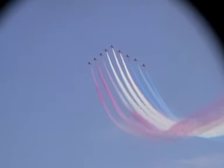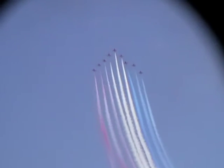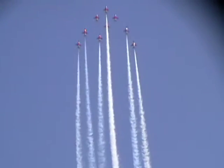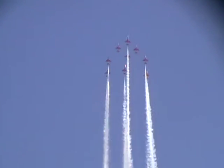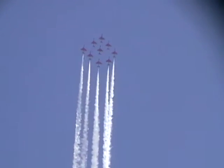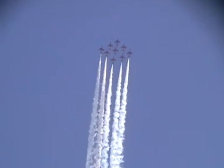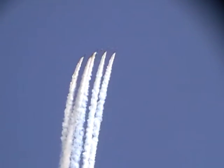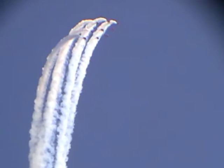Pulling up there at 400 miles an hour and four times the force of gravity. You see Red One now calls them into short diamond formation. Reaching 6,000 feet above us, you see the jets collapse to around 6 feet apart as they form a short diamond shape a mile above us in the sky.